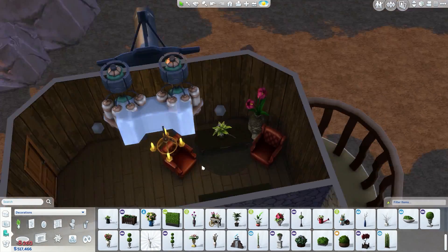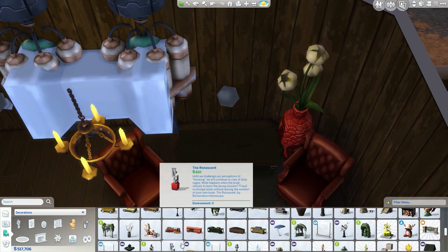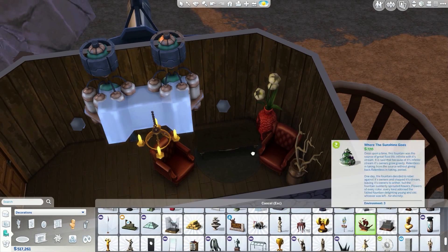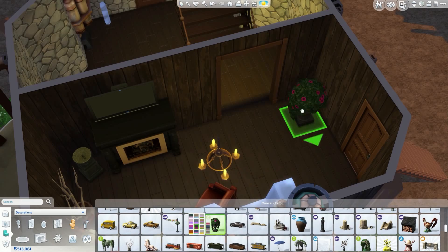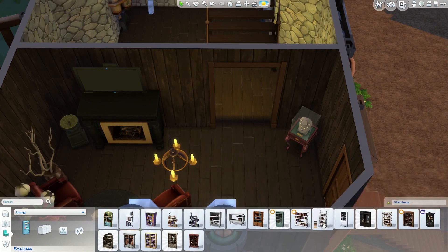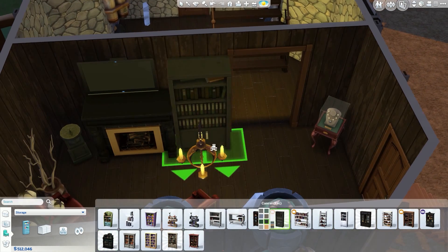I didn't want to go overboard and do exact replica rooms of what we've seen. I want to choose my own creative ideas and use inspiration from the film but not copy anything, because anybody can copy — anybody can think 'okay there's a chair there, I need to put a chair there, fireplace there, fireplace there.' What I did was something different and I made it my own, and I really like that.